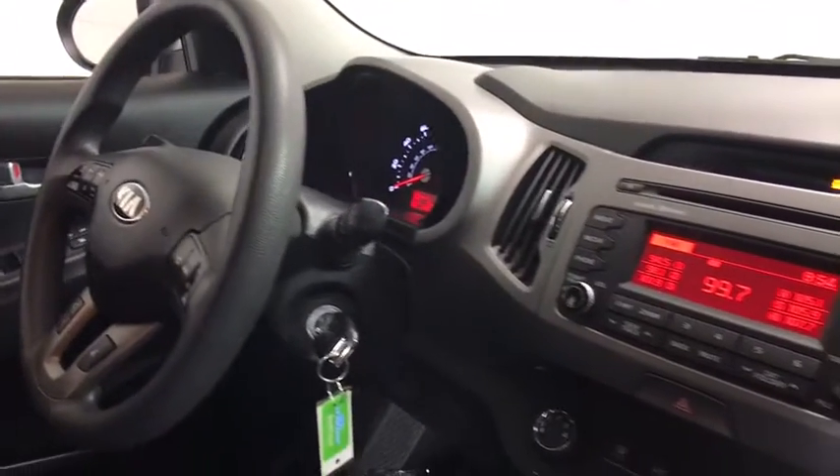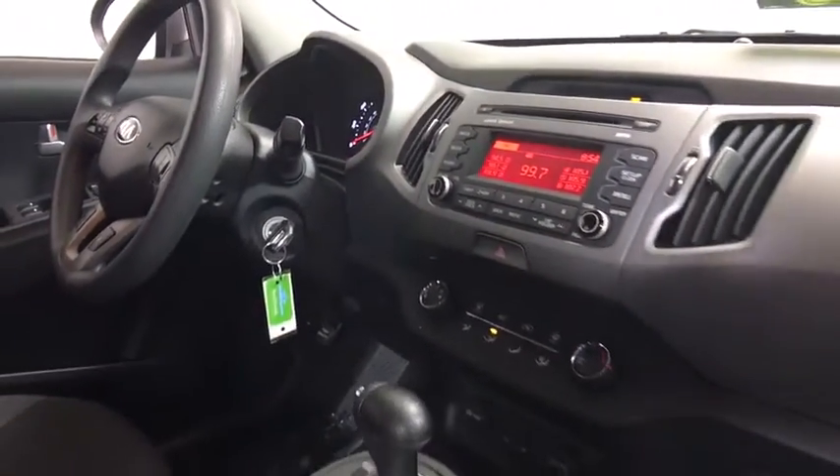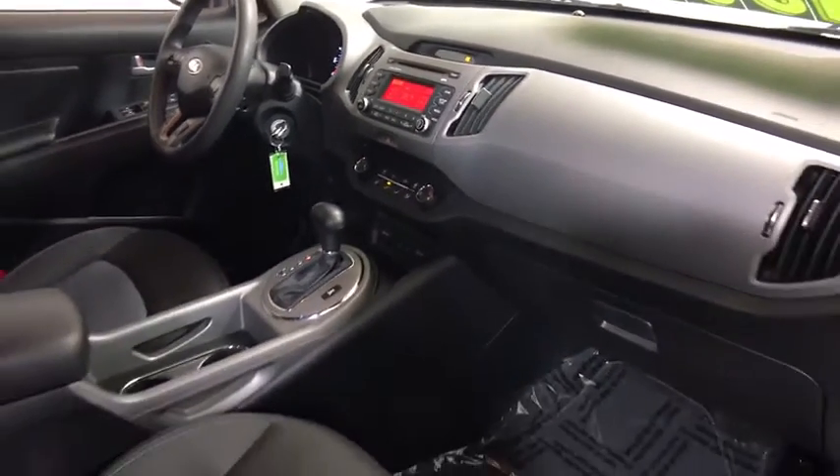Tachometer, brake assist, panic alarm, overhead console, front reading lamps, driver vanity mirror, cloth seat trim.